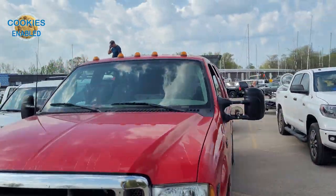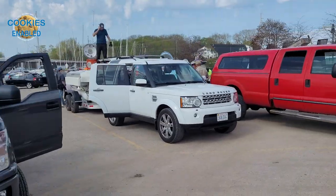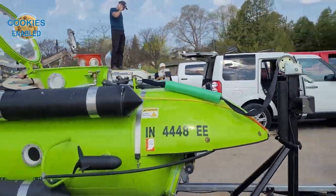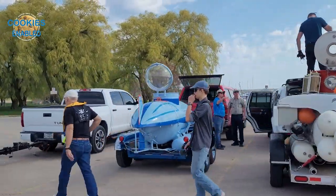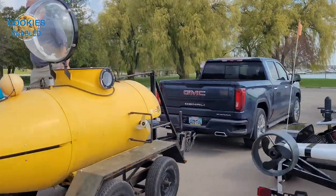The next day there were about six submarines out there, and I had a chance to talk to the founder of PSubs.org, John Wallace. In just a moment I'm going to roll my footage and let him explain a little more about what PSubs is and give us a tour of some of these submarines and how they work.